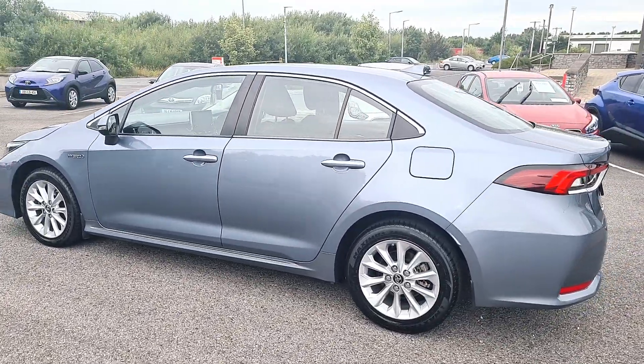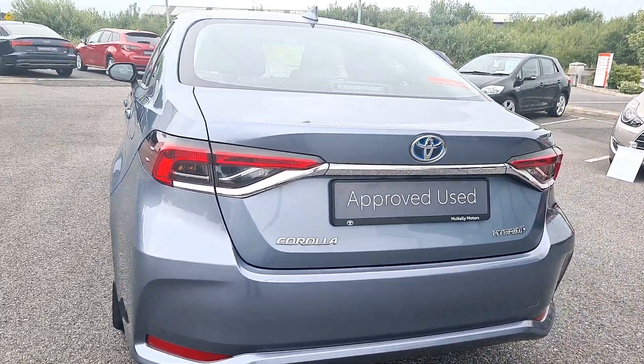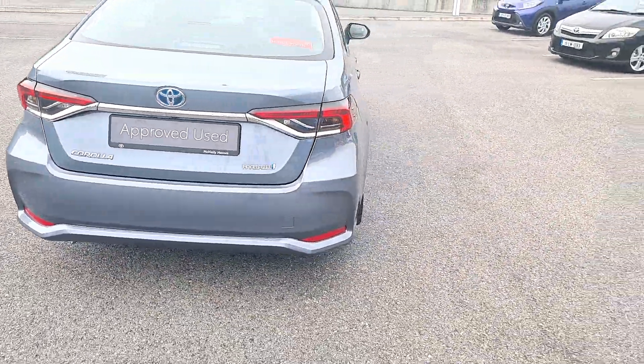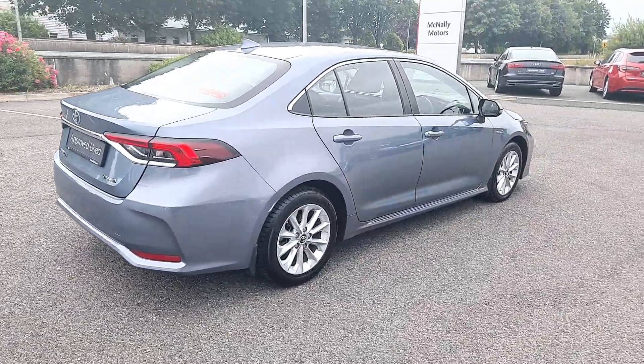The bodywork is immaculate. It's a good-sized saloon with a reverse camera just underneath the badge. It's a 192 reg. This car comes with a full 12-month warranty and roadside assistance. Finance rates are available.